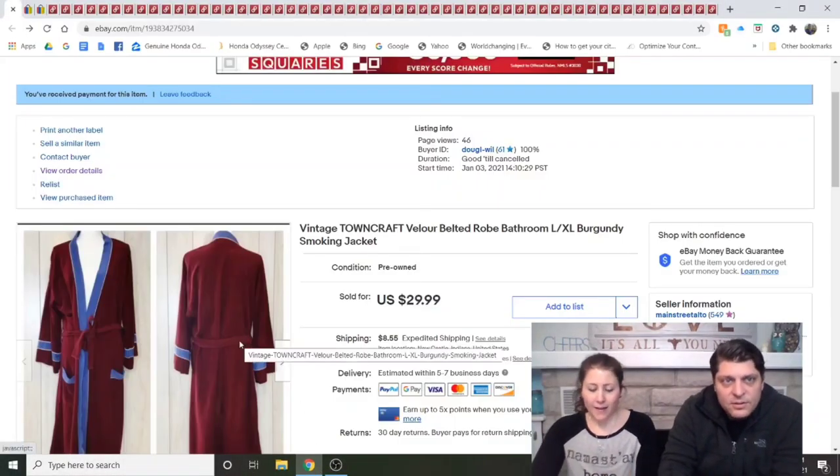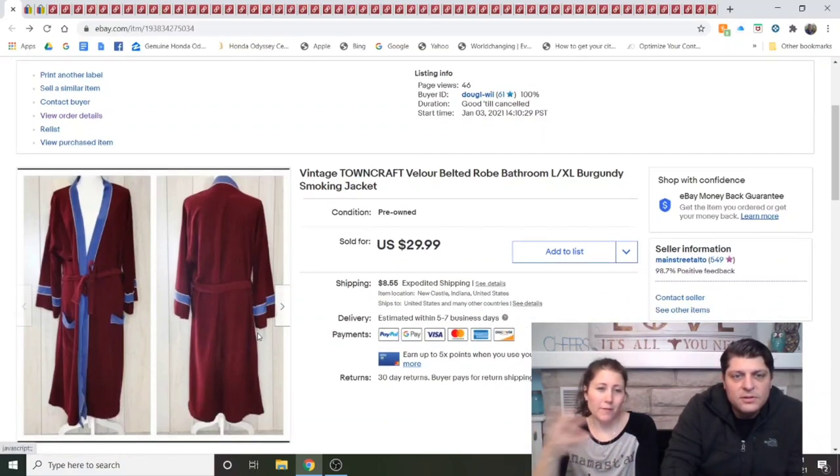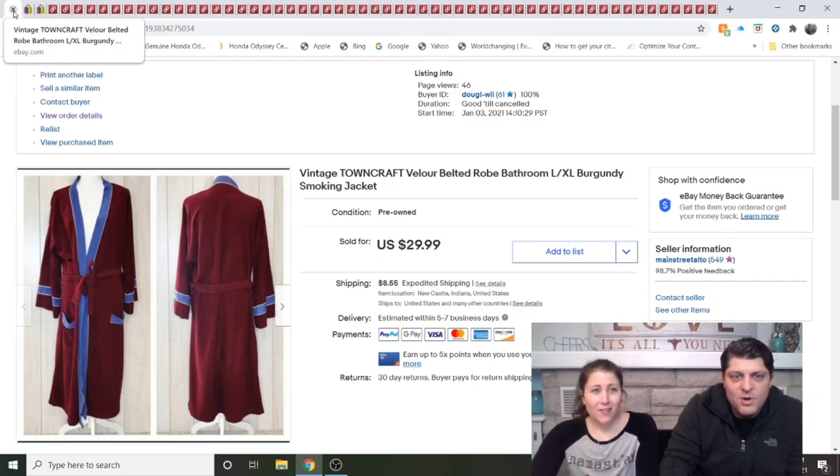We're going to switch to sharing the screen and start with eBay. Dave will read the titles. Vintage Towncraft Velour Belted Robe Burgundy Smoking Jacket — I'm not sure why it says bathroom. I think I copied that from somebody else. This actually sold for $20; I got an offer of $20 and accepted it. I'd had it listed for a couple months on Poshmark before adding it to eBay. It's got Hugh Hefner written all over it.